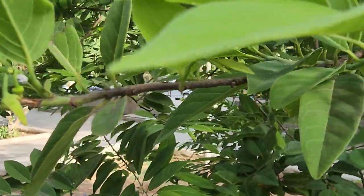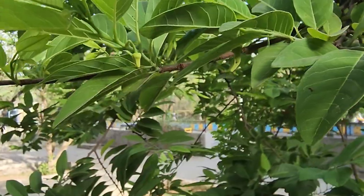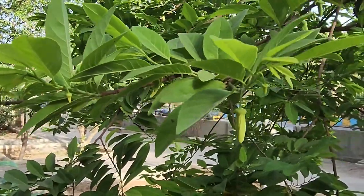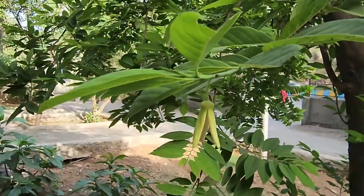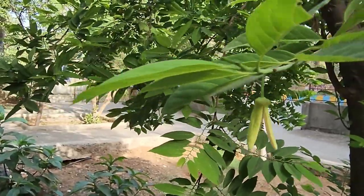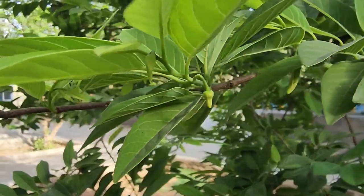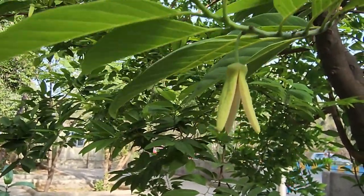This is a custard apple tree, also called a sugar apple tree. I came across this tree recently and was very interested in its flowers. There is something unique to these flowers — the buds are very small when they first come out, and they grow big into a unique shape.